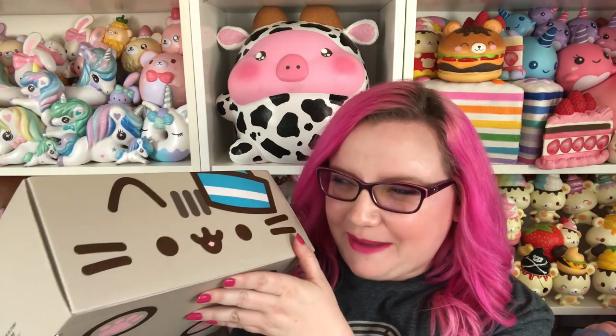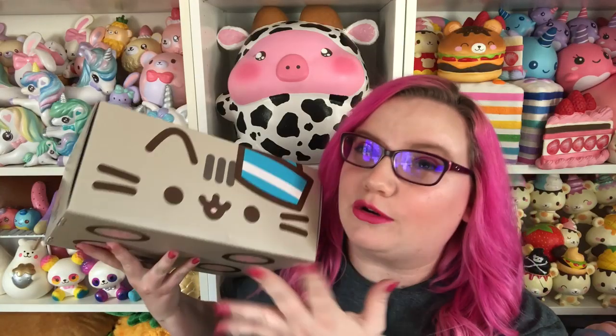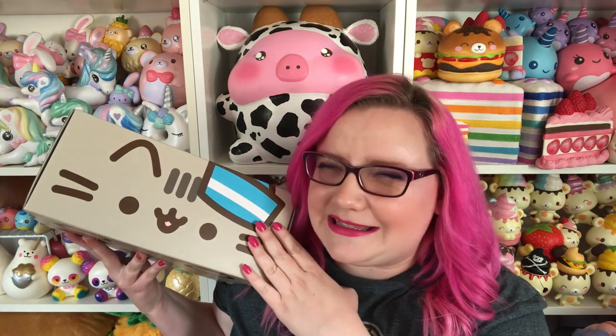Hey guys, it's Holly and today is Pusheen Box Day. I am very excited about this box because Pusheen's wearing a little sailor hat and this is totally giving me Scoops Ahoy vibes. I love Stranger Things season three — if you haven't seen it, please go watch it. I really hope that this whole box is sailor themed. I don't think I looked at any of the spoilers, so I don't even know what the vinyl figure is gonna be. Is it gonna be a sailor Pusheen? I hope so. Let's go ahead and get started.